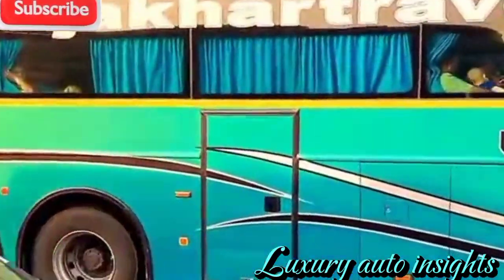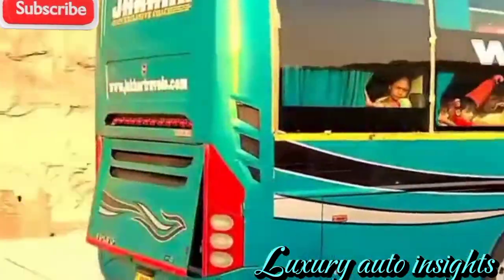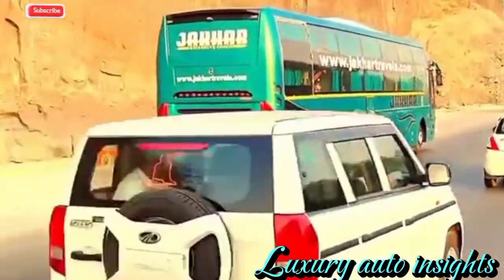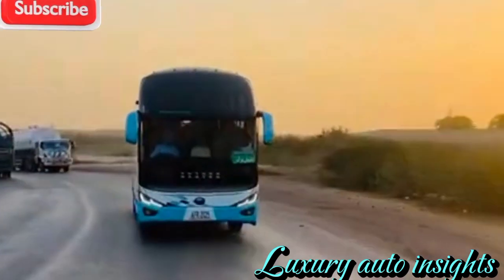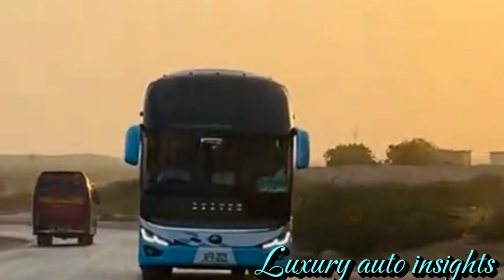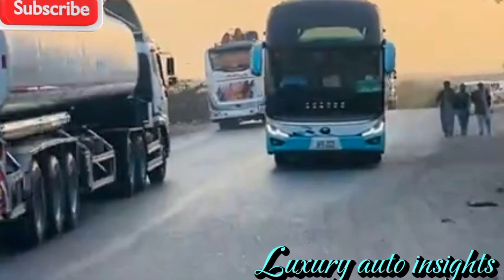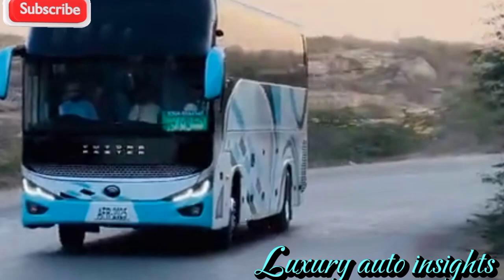Whether for daily commuting, tourism, or luxury transportation, this bus is designed to meet a variety of needs. Yutong has built a reputation for manufacturing buses that stand the test of time, and the 2025 model is no exception. With high-strength materials, corrosion-resistant structures, and rigorous testing standards, this bus is engineered to perform under the most demanding conditions, ensuring longevity and lower maintenance costs for operators.